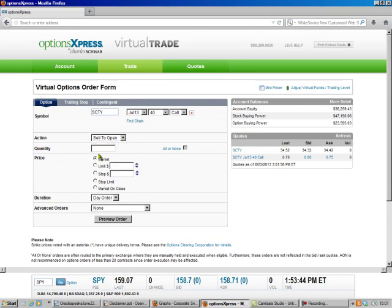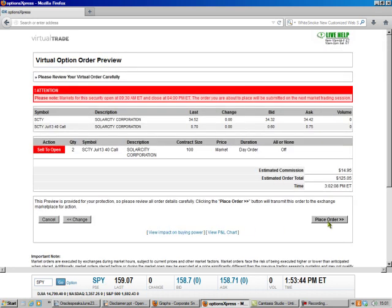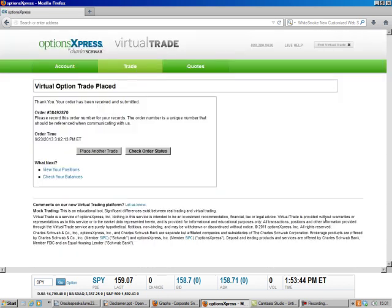We're going to sell to open. We have two contracts because there are 200 shares. We preview the order, and we just made an extra $125 on this stock. We place the order, and that's all there is to it. This is Brad Lee, the Option Oracle, signing out.